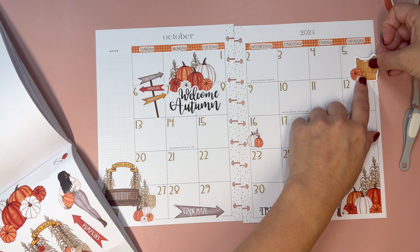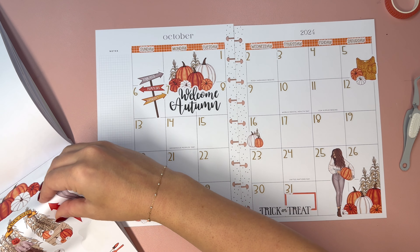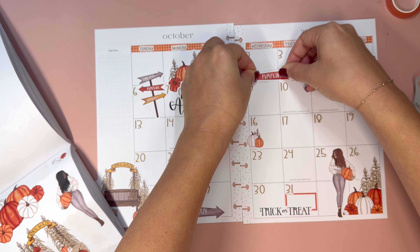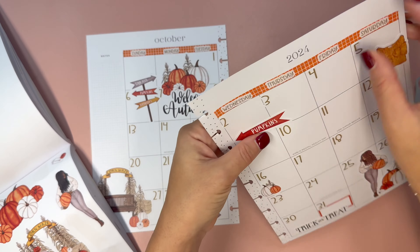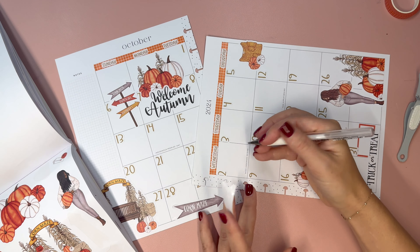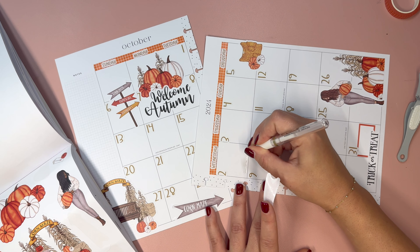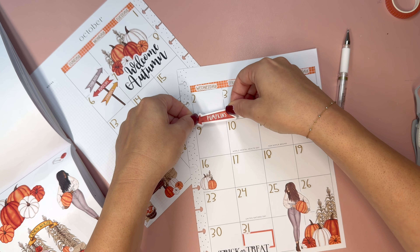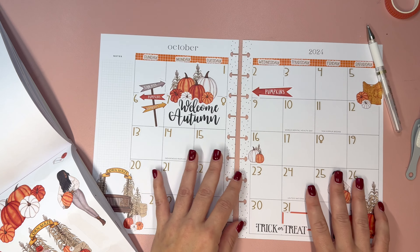For the days of the week, we have these brownish stickers from Mojo Jojo Plans that I thought would be pretty over the orange. That's also why I didn't cover up the days of the week with correction tape — I knew I wanted to do some layering. Even if you just add washi and a couple of decorative stickers, you can get a really cute monthly going.